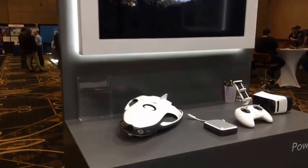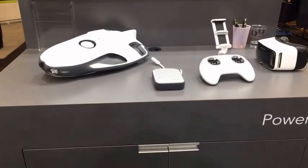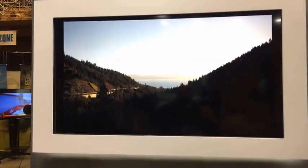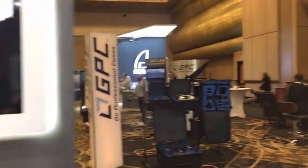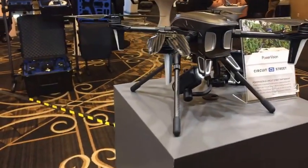We first saw this last year. This is really exploding — it's your underwater drone. It kind of kills the fishing industry. So we'll show you some of their different drones and what they're using.